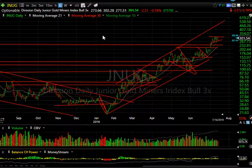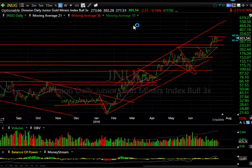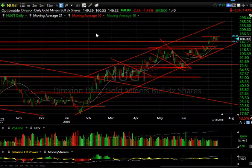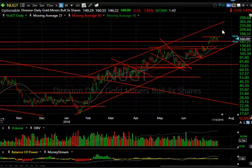JNUG, the gold ETF, is still hanging tough. Even though it pulled back down to 271 this morning, it managed to close at 301 — 30 points off the low, still down 2.31, but a terrific recovery. This still looks like a bull flag destined to go towards 500. Looking at NUGT, the same pattern is in play with a flag pattern and support around 146, with resistance up around 169.70. If we get through 170, we could be headed towards the mid-200s.